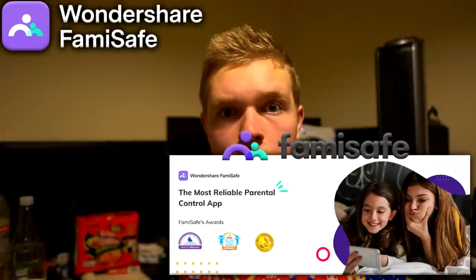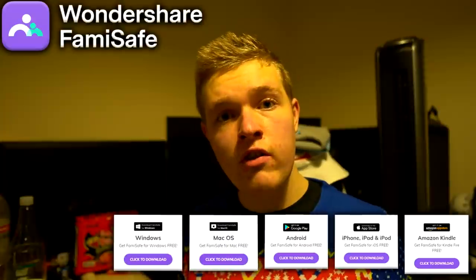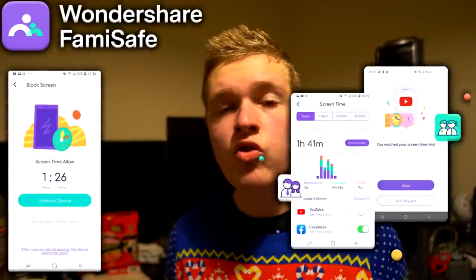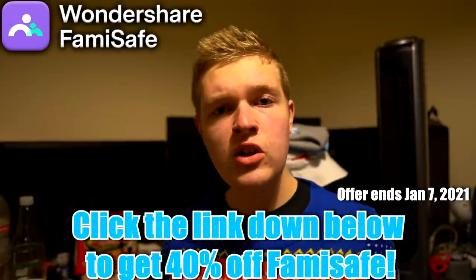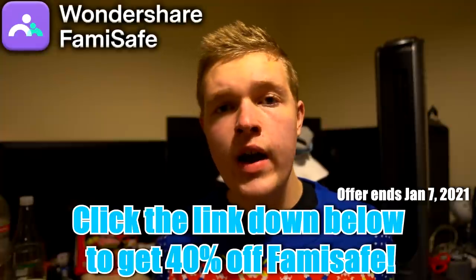I want to give a massive thank you to the sponsor of this video - Wondershare Famisafe, the most reliable parental control app available. This app works on iOS and Windows across a whole range of devices. With Christmas just around the corner and children getting new computers, phones, tablets, PCs, and consoles, it's more important than ever to keep them safe online. Features include screen time tracking and live updates on internet activity. You can try it free for three days via the link below - they're currently running a flash sale. Massive thank you to Wondershare Famisafe for sponsoring this video.